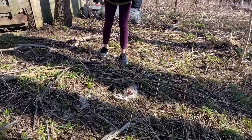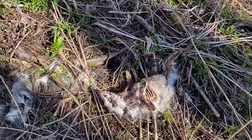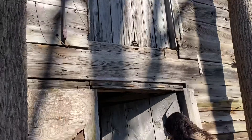It looks like there's a dead possum back here - no wonder the hawks and vultures were swirling around. Okay, so we're gonna go in the barn now.